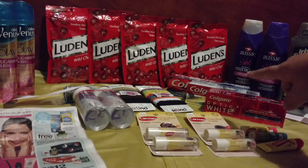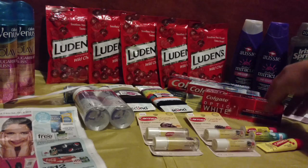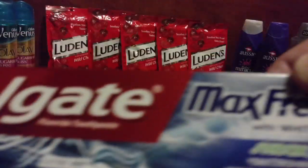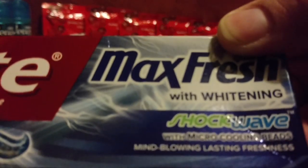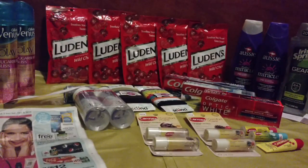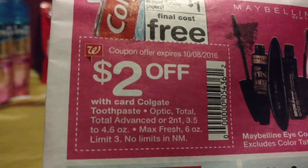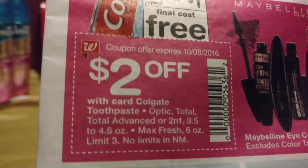Moving along, I've got three different Colgates: a Colgate Optic White, a Colgate Total Daily Repair, and a Colgate Max Fresh Shockwave — I've never seen that one before. You can get three of these because on the very front page of the ad it says $2 off any Colgate that is on sale for $3.